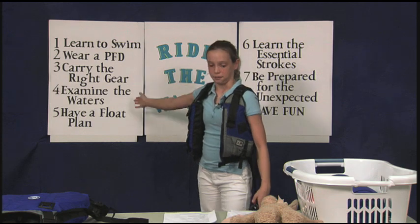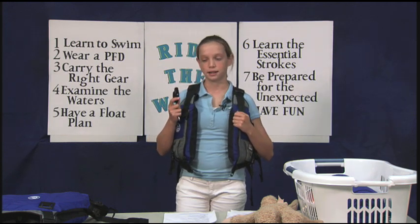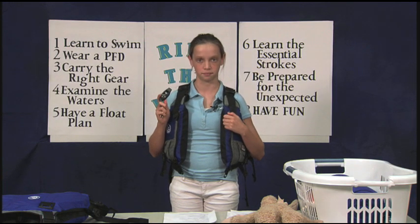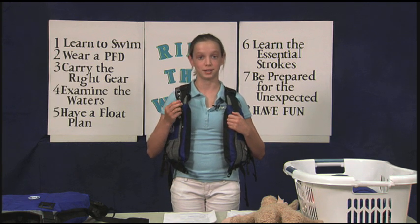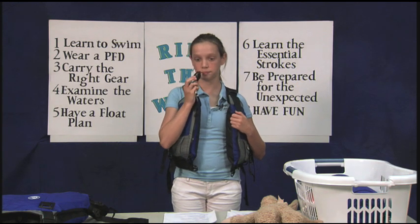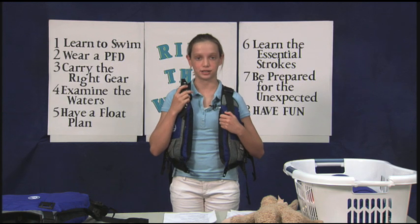Rule number three: carry the right gear. Two things are required on board — one PFD for each boater and a whistle. The whistle is a recognized help signal; it can help people find you when they are looking for you or when they don't even know you're there. Be sure to always have a whistle. There is even a whistle code — make sure everyone in your group knows the code. One blast means slow down; two blasts means go to shore; three blasts means capsize, take action for rescue.